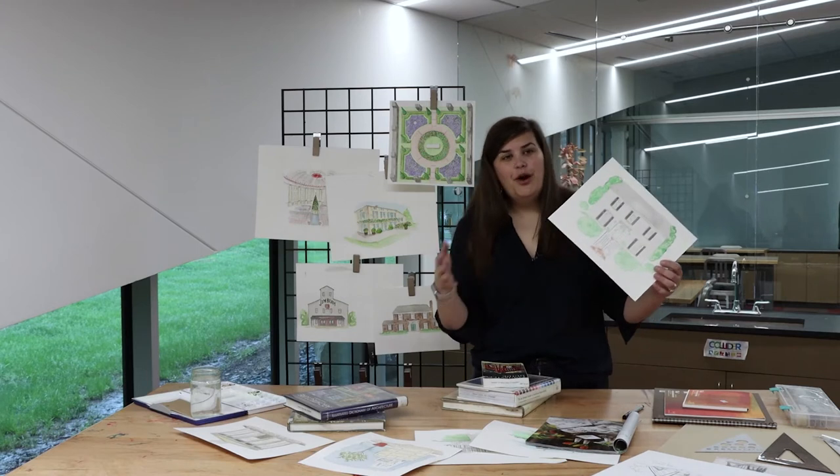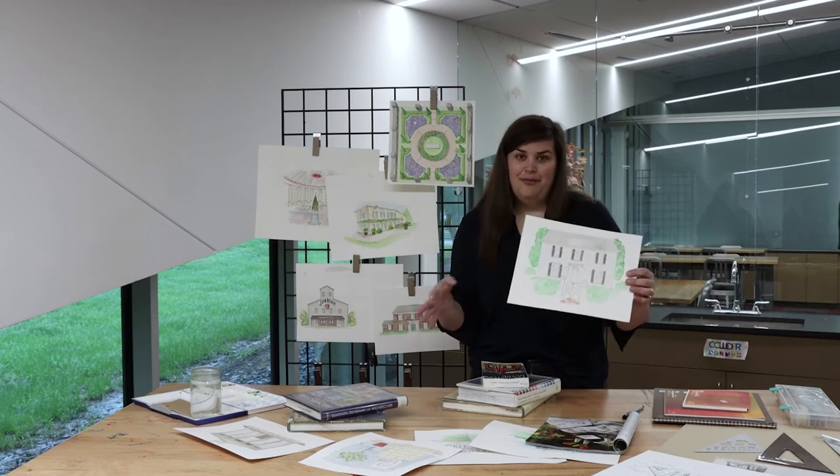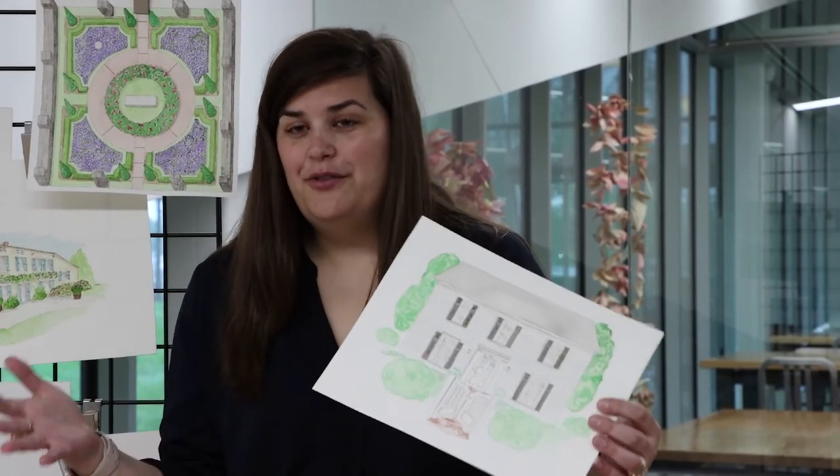My signature watercolor house portraits are a really great way to commemorate a new home or moving out of an old home. I just love creating them. Over the past several years I have created hundreds of these watercolor house portraits.